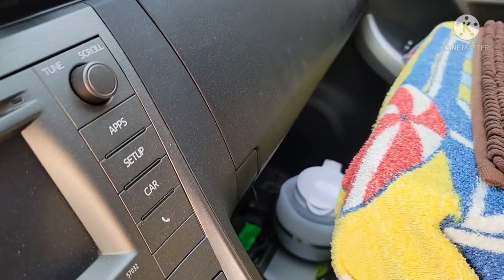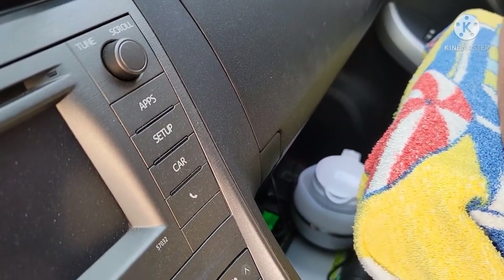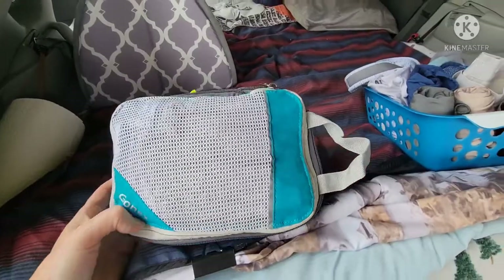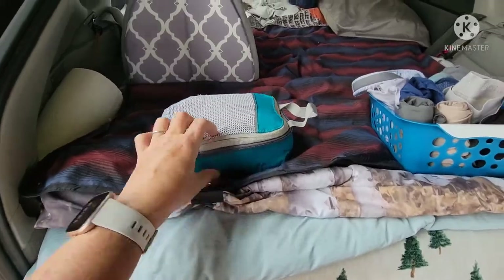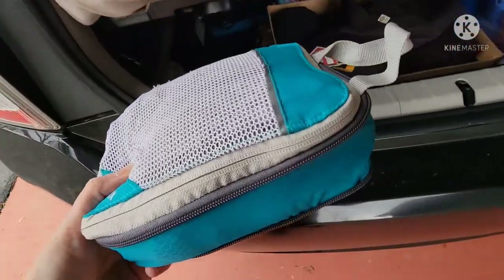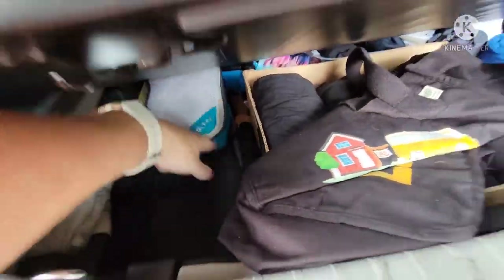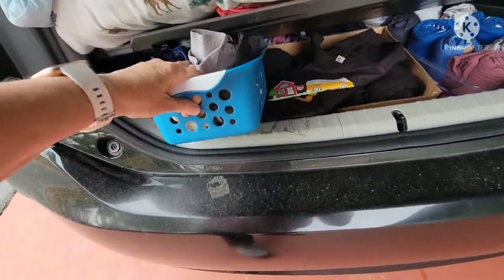I also have a collapsible electric tea kettle so I can heat up water if I want to wash up with warm water. This little packing cube has about seven or eight face cloths in it and a couple of little microfiber hand-towel-sized towels, and I stick that back behind my undergarments.